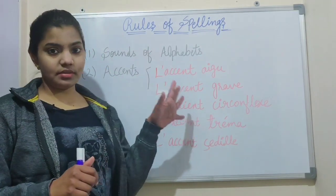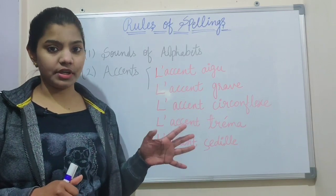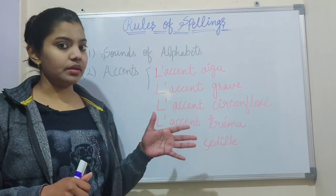So, rules of spellings. Here we learn rules of spellings — how to learn any spelling in French. So these are the basic rules to learn a new spelling.